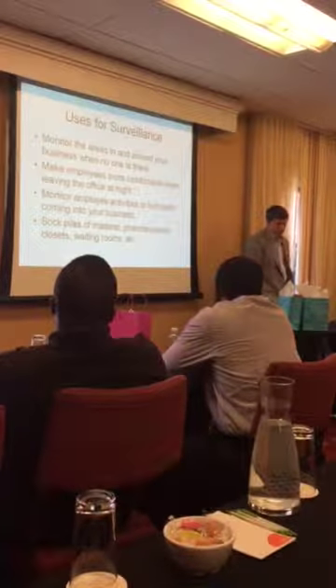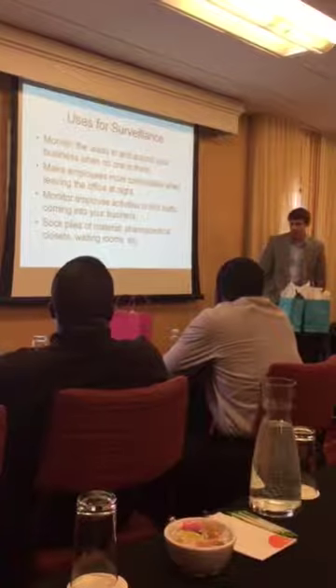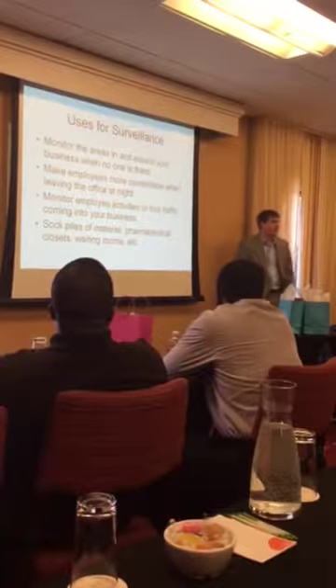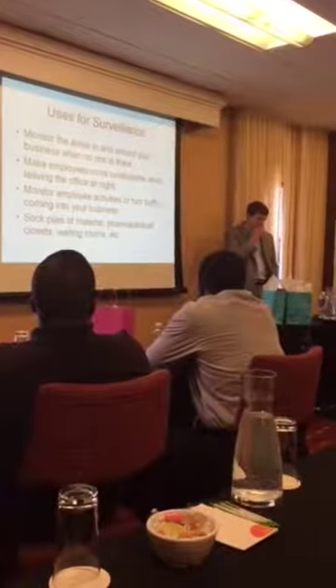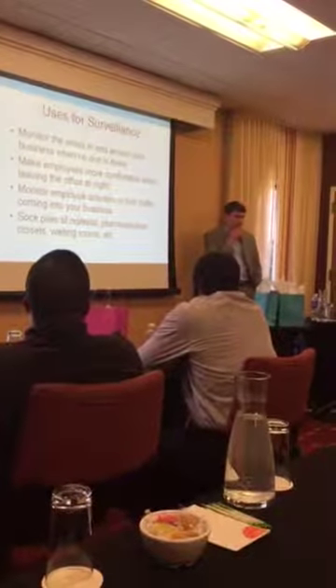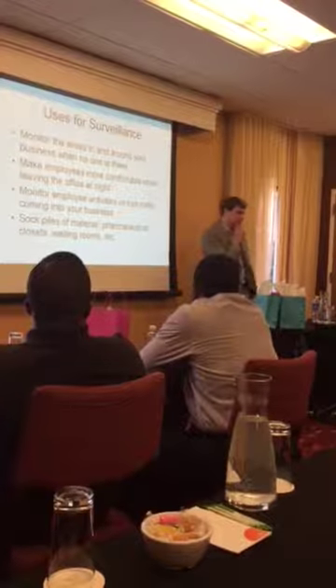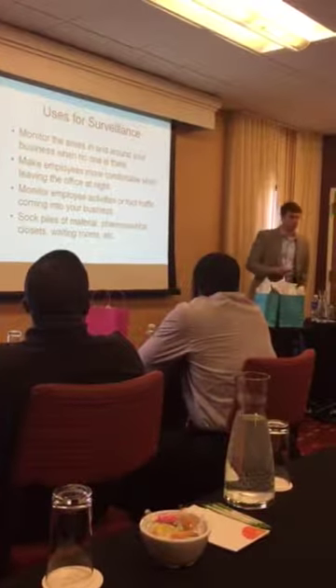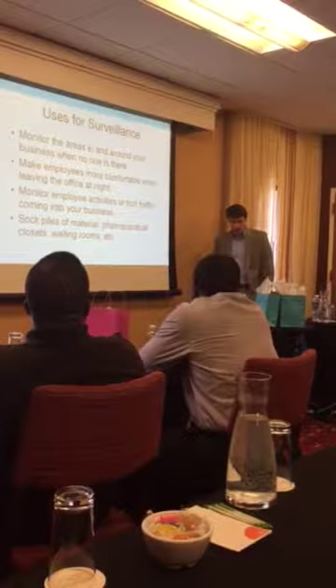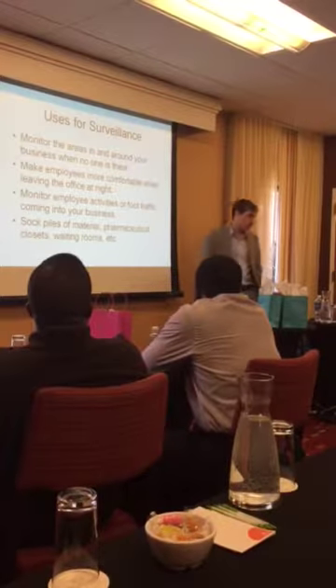So we want to monitor employees. We want to make sure that we're creating a safe work environment as well. I run into this a lot. A couple months back, somebody called me and said we had an employee get beat over the head with a rock leaving after work. It was about 8 o'clock at night. This was in Bethesda — we're not talking about downtown Baltimore or anything like that, this is a nice area. So you have no idea what's going on, and they had no cameras.